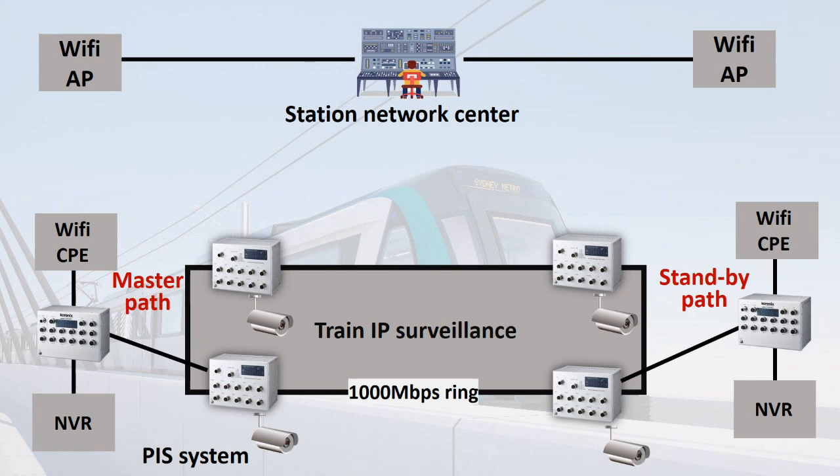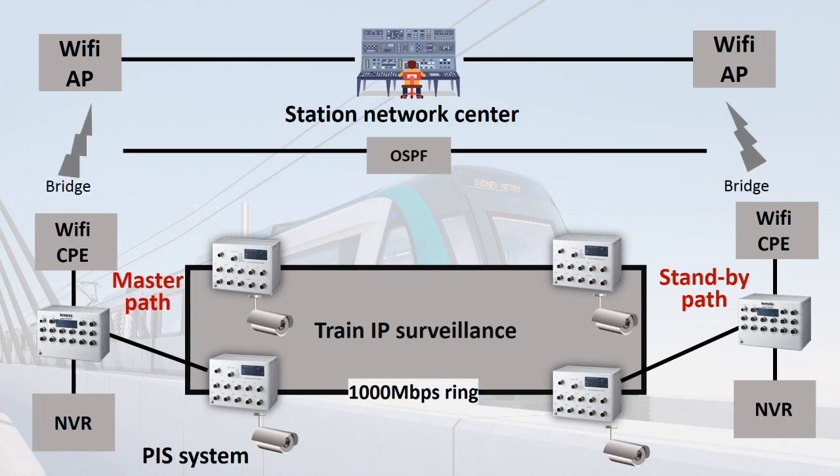As mentioned before, as soon as the train arrives at the platform, it will automatically connect via Wi-Fi to transmit data back to the platform in order to support the PIS system. But in the front head of the train, the path might be broken, so we have set up a standby path to transmit data if the master path is broken.